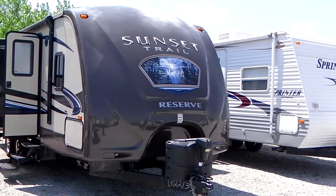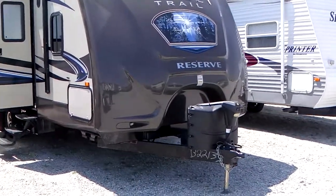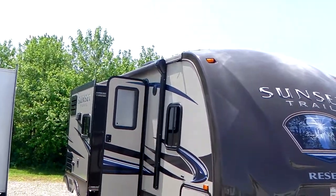It's a Reserve, so it's got the front fiberglass cap on it, the power tongue jack, the power stabilizer jack, power awning — fully loaded.